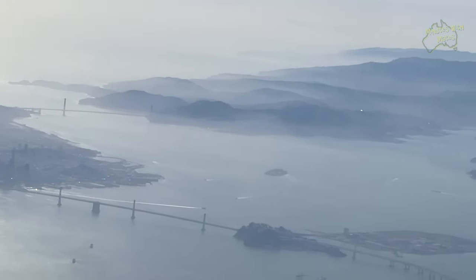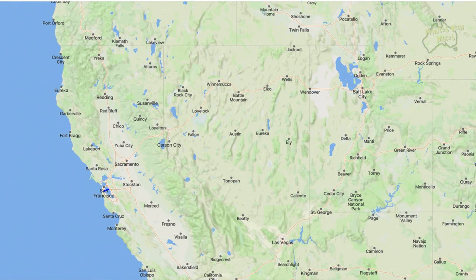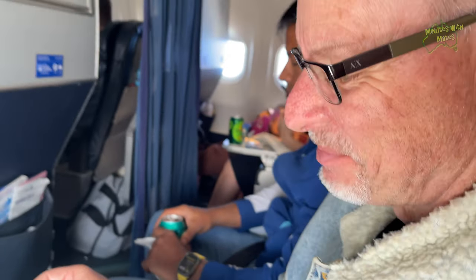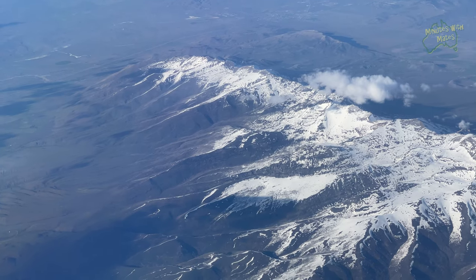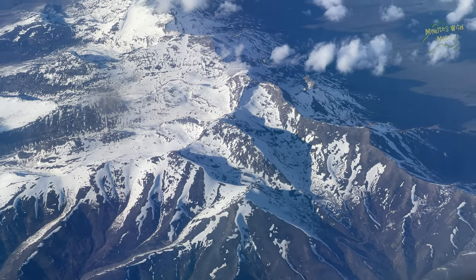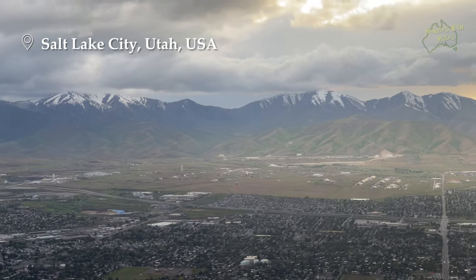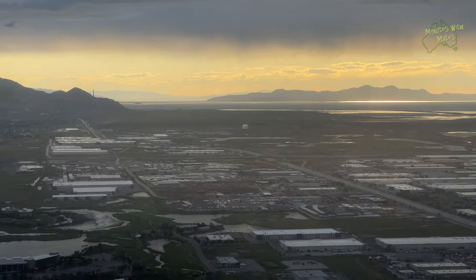Nevertheless, we survived and were soon on our way to Salt Lake City, flying over spectacular mountains as we crossed California, Nevada and western Utah, and landed in Salt Lake City at sunset. We collected the rental car, drove a short distance on the other side of the road, and got to our hotel in one piece.